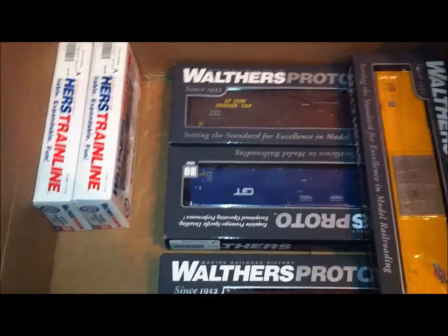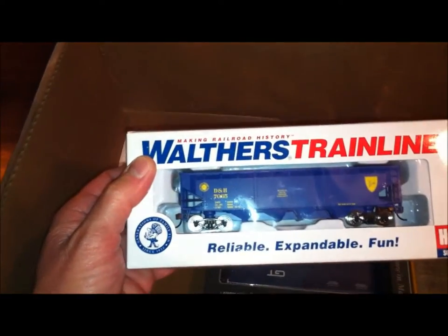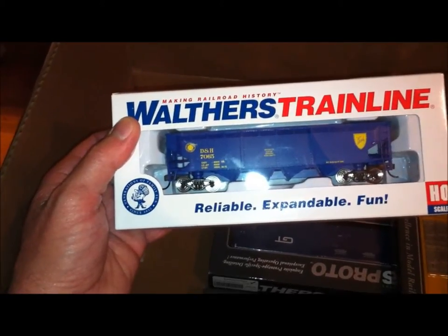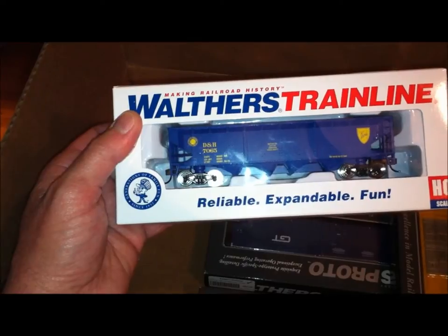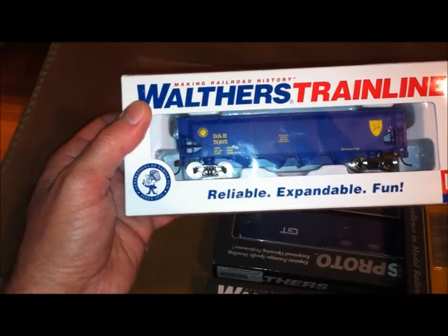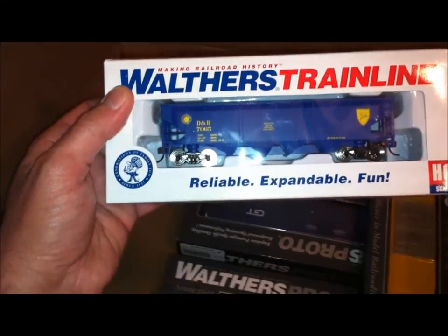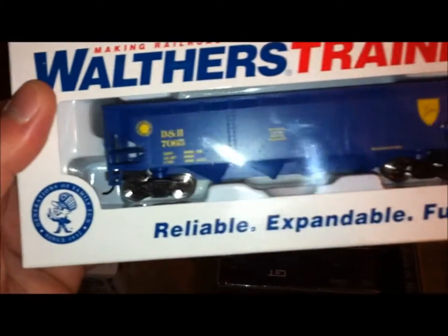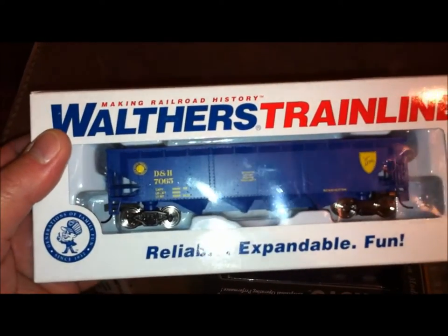I also picked up a couple of Walthers Train Line Delaware and Hudson hoppers. The Walthers Train Line, as you know, is the cheapest car that Walthers makes. But it has metal wheels. It isn't as detailed — it's really very simple — but they've got some nice cars in the train line.